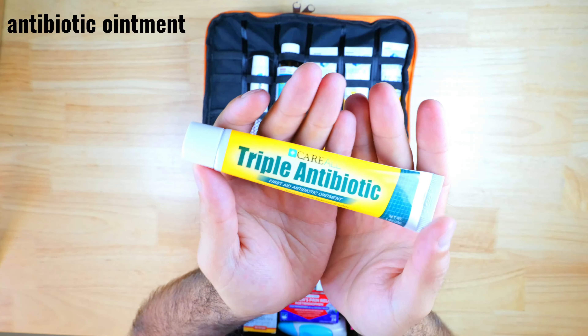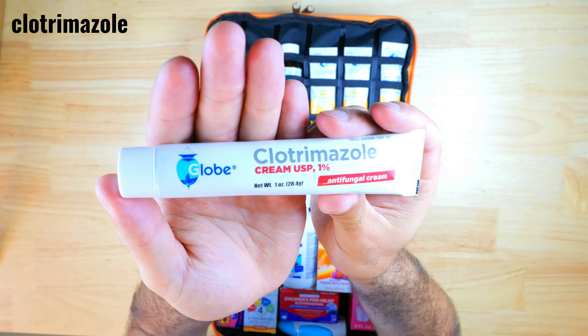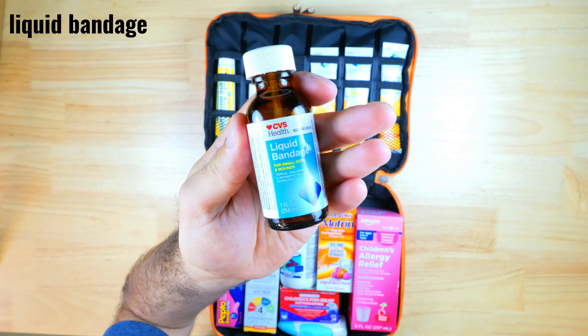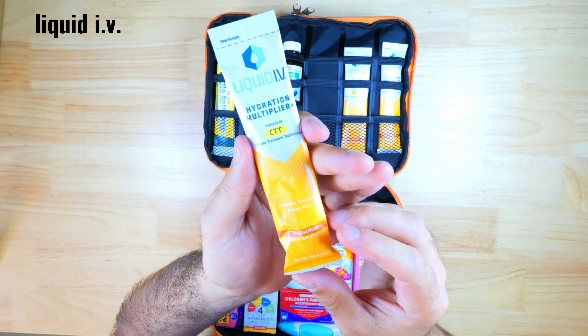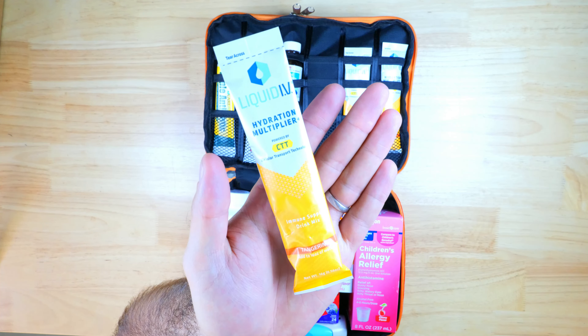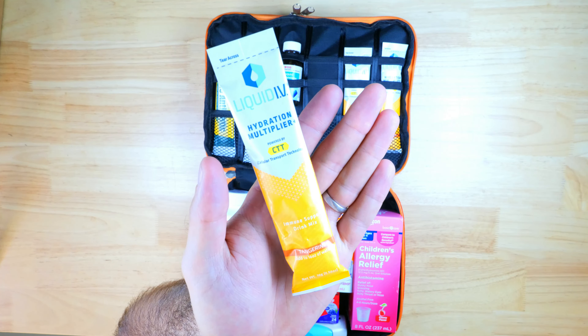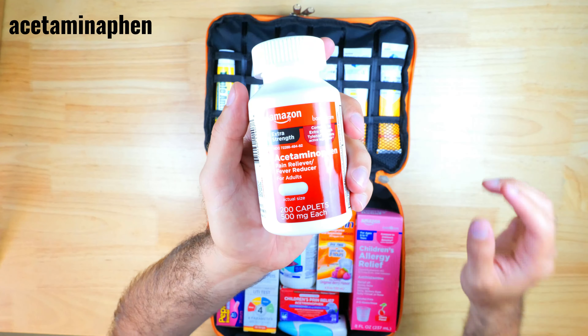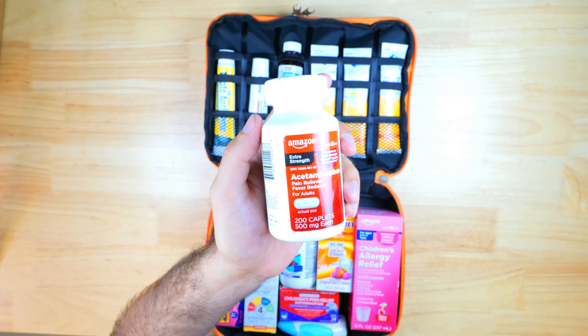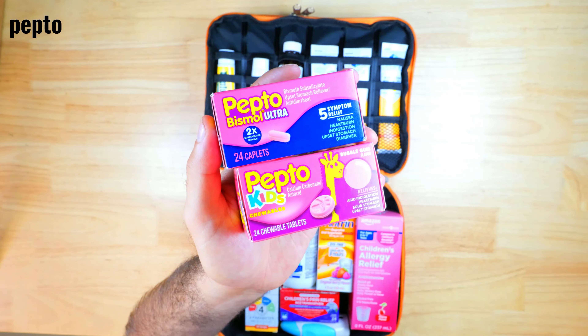First up I've got some triple antibiotic ointment for basic wound care, another tube of clotrimazole cream, some liquid bandage which is basically a bandage that you paint over your skin, and some liquid IVs which are a hydration multiplier — good for preventing dehydration. There's also some immunity-boosting supplements. I've got a big bottle of acetaminophen, which is a pain reliever and fever reducer, though I'll probably downsize that to make room for additional items. I've got some Pepto for kids and adults, which helps with upset stomach relief and is also an anti-diarrheal.